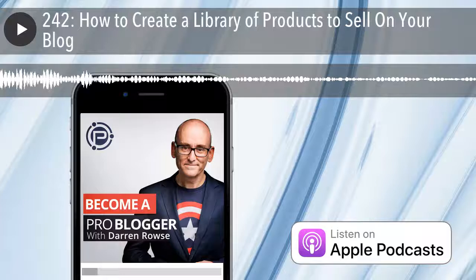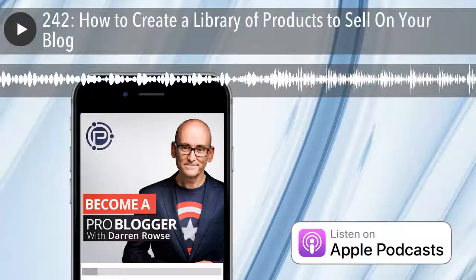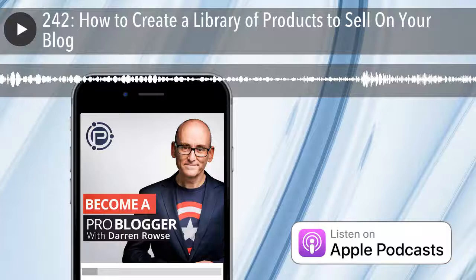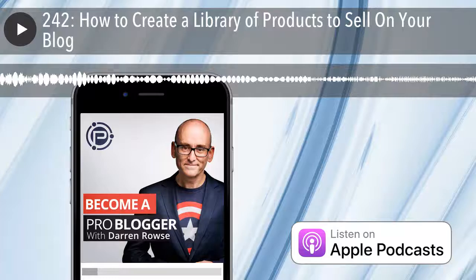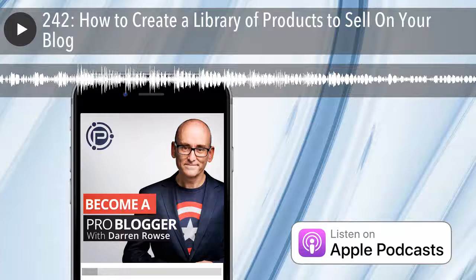If you've got further advice for Kathy, you can join our Facebook community — just search for ProBlogger Community on Facebook. Or leave a comment on the show notes at ProBlogger.com/podcast/242. If you've got a question you'd like to see in a future podcast, pop it in the comments on the show notes or over in the Facebook group.